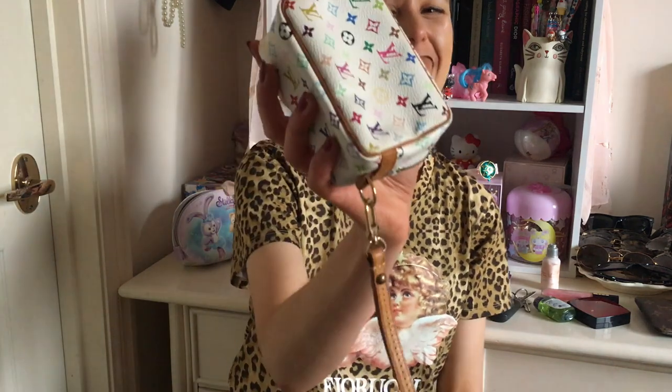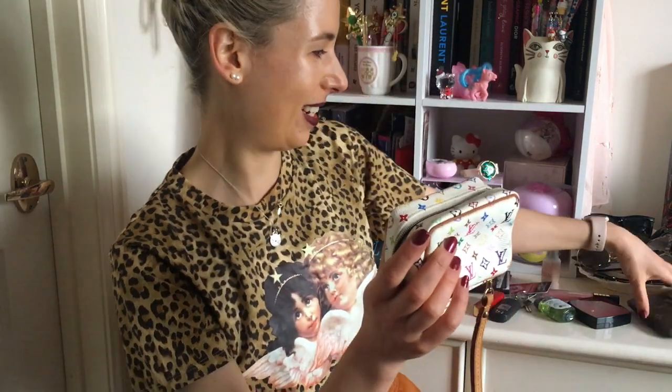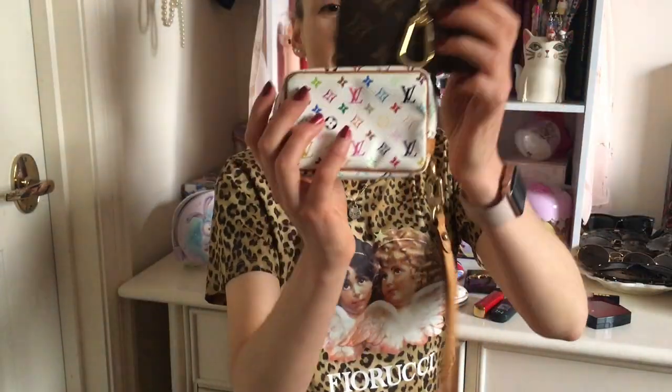I got this off eBay for about $275 US dollars including shipping. I actually won it for like $200 and then the shipping was just like, are you serious? So it would have actually been a really good price, but anyway I still got it.